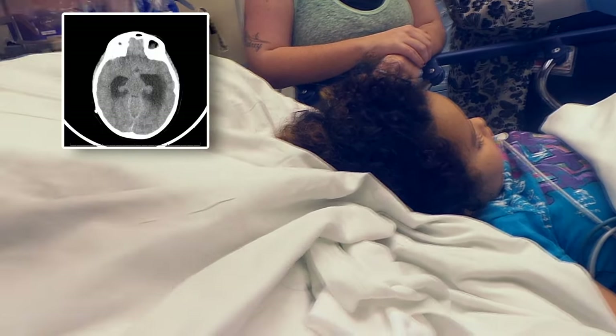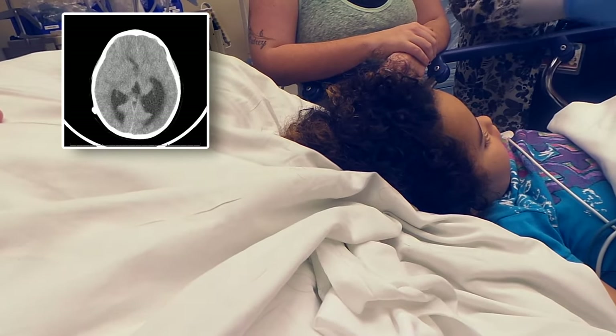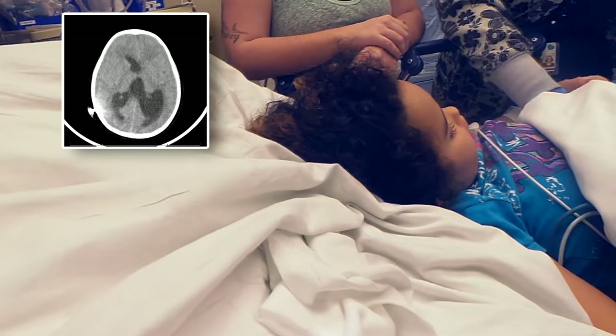So on the CT scan, it looks like she has major hydrocephalus going on in there, so they're going to tap the shunt, and the neurosurgery doc here is going to be doing that.